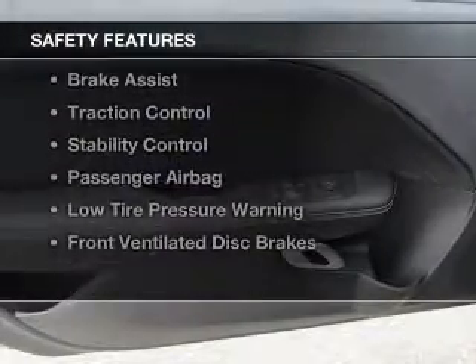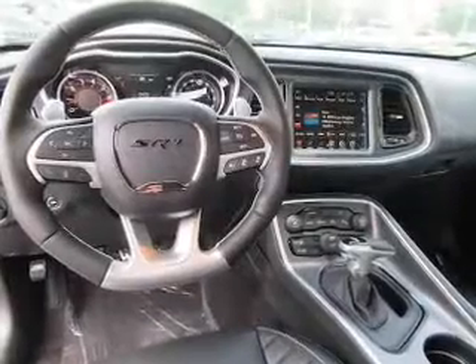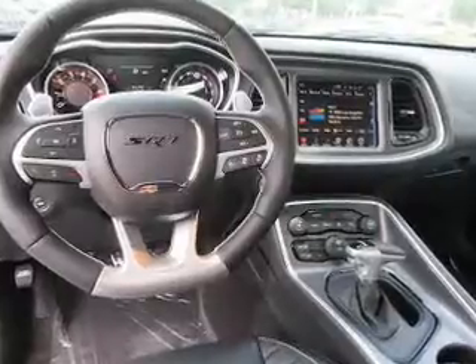Safety was made a priority with these features: Xenon headlamps, curtain head airbags, side airbags, independent suspension, and brake assist.